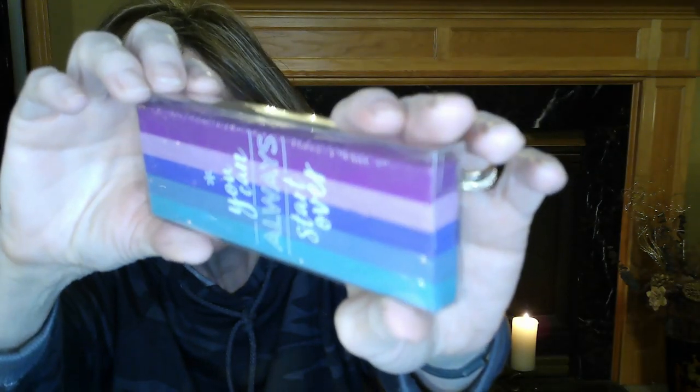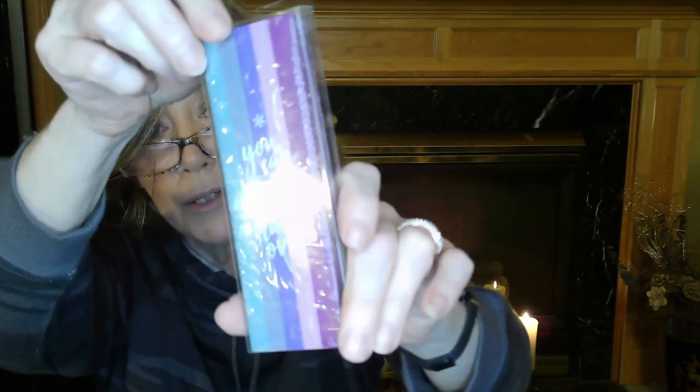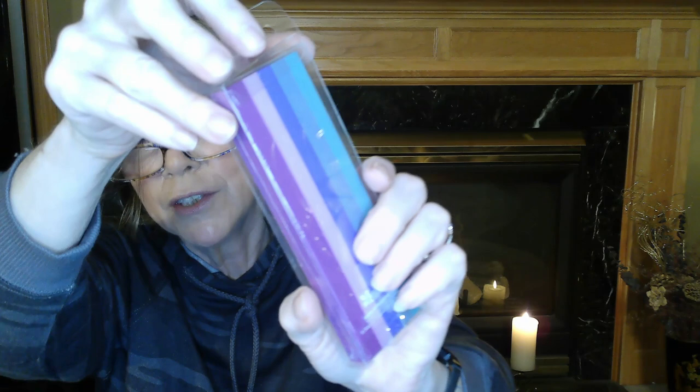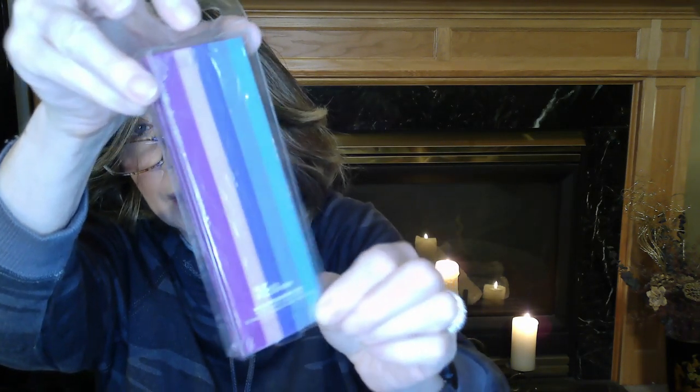Next we have this big eraser. It's a beautiful eraser with long vertical strips in different shades of purple, blues, teals, and aqua — just really, really pretty. I didn't check yet whether it erases just pencil or also pen. But if you're not the type that uses a pencil, you might have school-aged children doing schoolwork with pencils who need to erase. So you could always cut this up and share it with them — I think that's a really cool idea.